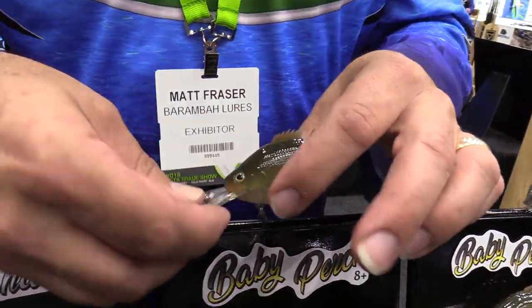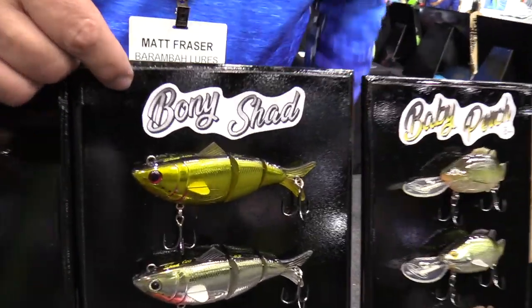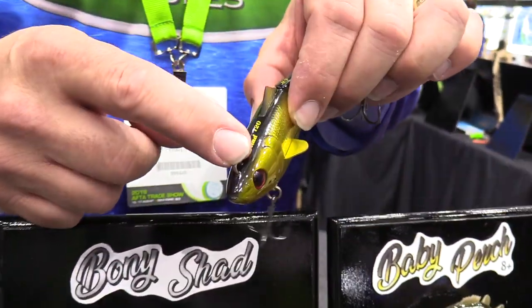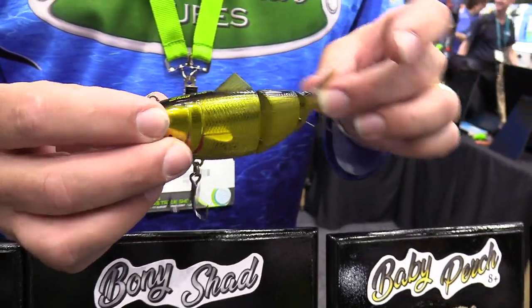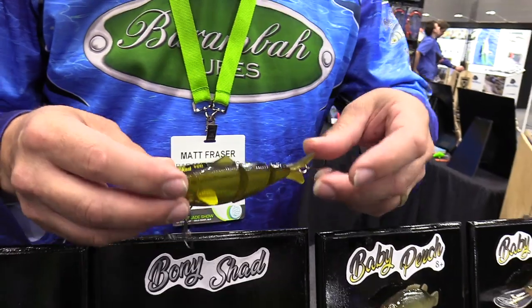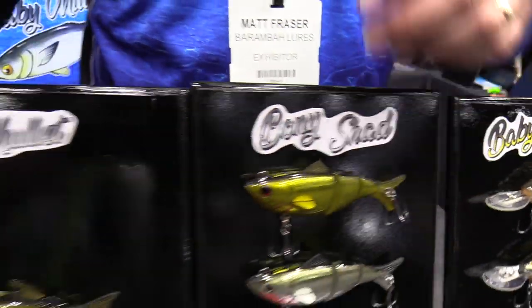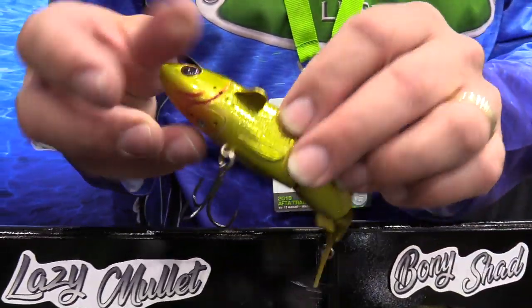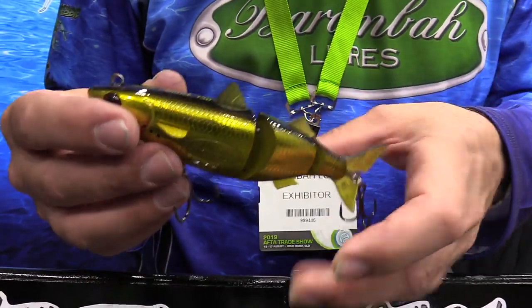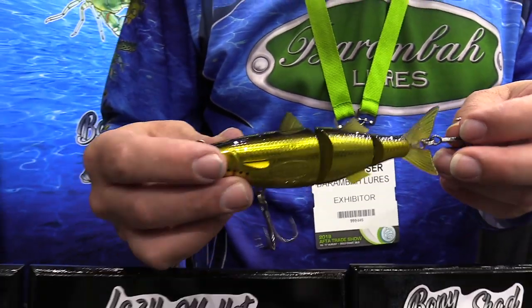The Baby Perch has lifelike fins with a really cool action. Then there's the Boney Shad — a swim bait with a head-mounted toe point and A-minim-pec side fins that keep it tracking nice and deep, with great action on the drop, lift, and slow retrieve. Same with the Lazy Mullet and its baby brother, the Baby Mullet — these have an interchangeable weight system so you can fish them from two foot to 30 foot deep. Really versatile swim bait.